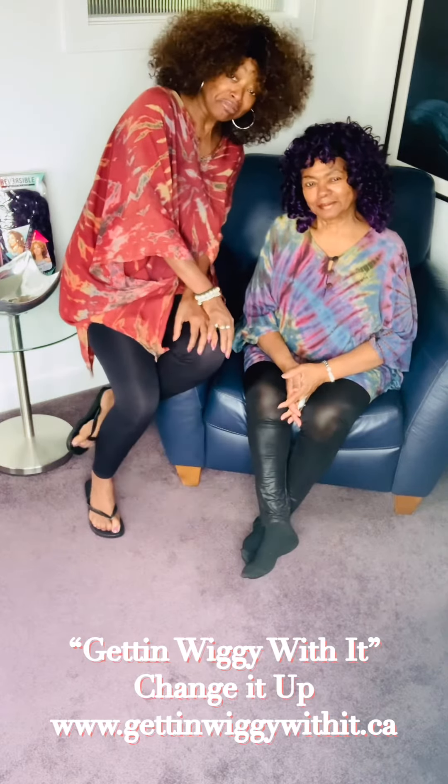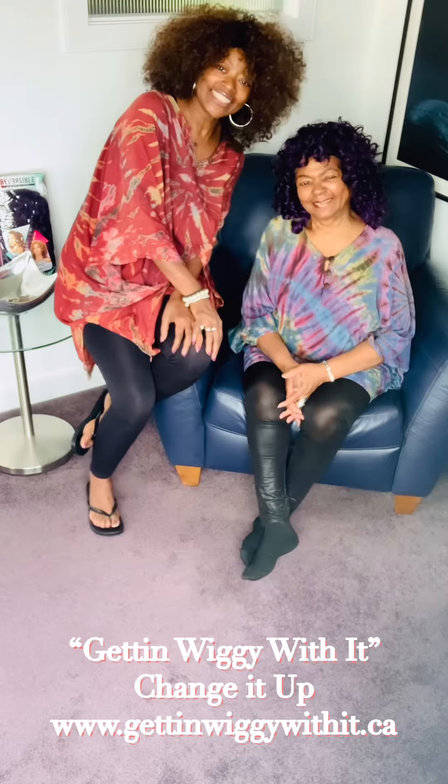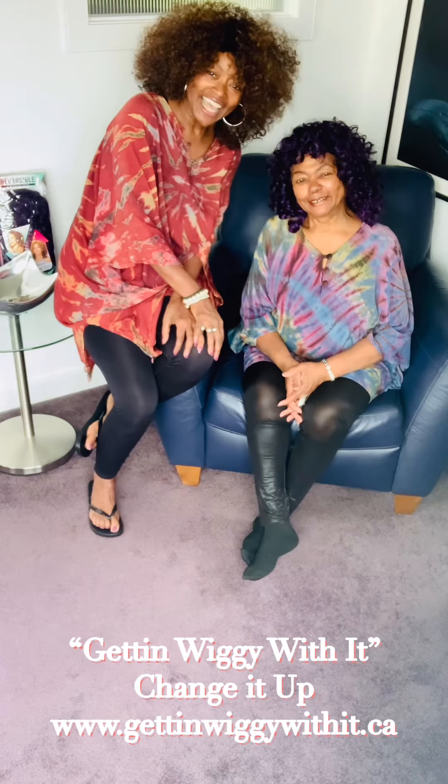Melvina and Melody — always and forever! This is Getting Wiggy With It. Thank you so much for joining us. Please subscribe, have a good day everyone — thank you, bye!